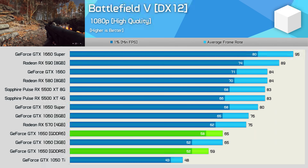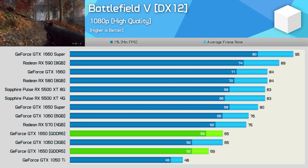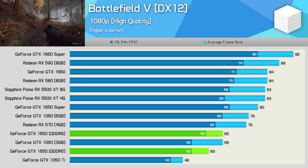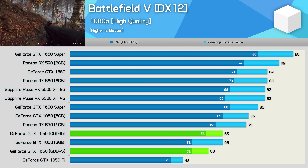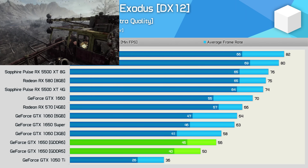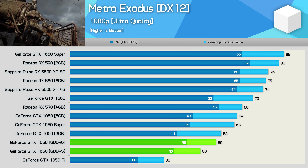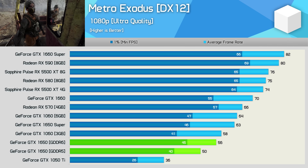In Battlefield 5, the GDDR6 version of the GTX 1650 is only able to match the 3 GB GTX 1060. It's coming from so far back that a 10% improvement is virtually worthless. The RX 570 provides 15% more performance with 75 FPS on average. Moving on to Metro Exodus, we see a 12% performance boost courtesy of that upgraded GDDR6 memory, which allowed the GTX 1650 to match the GTX 1060 3 GB. However, the RX 570 was still 18% faster, and that's no small margin.